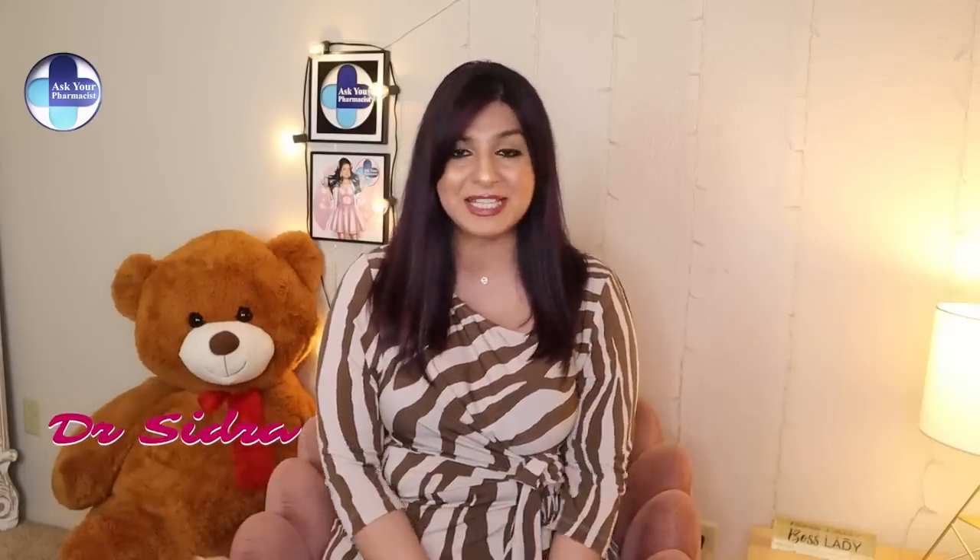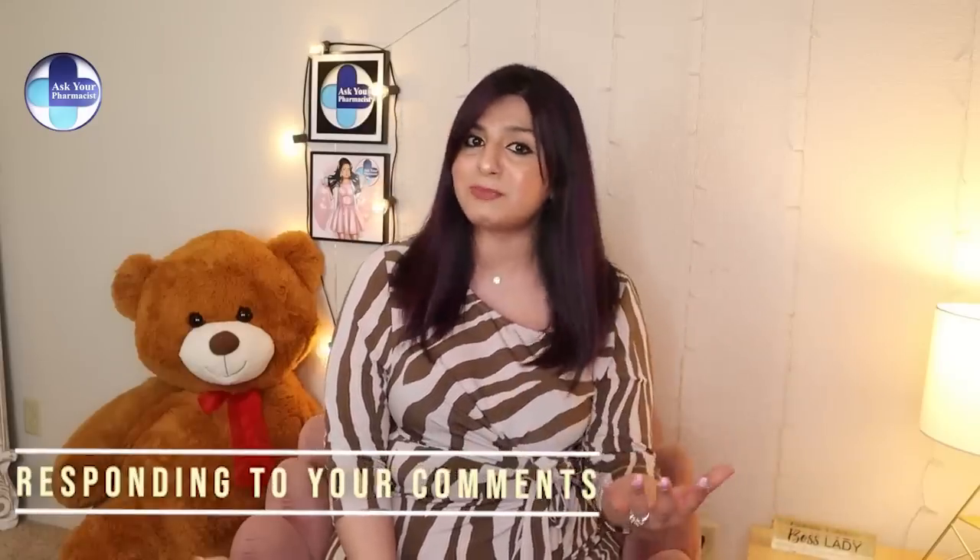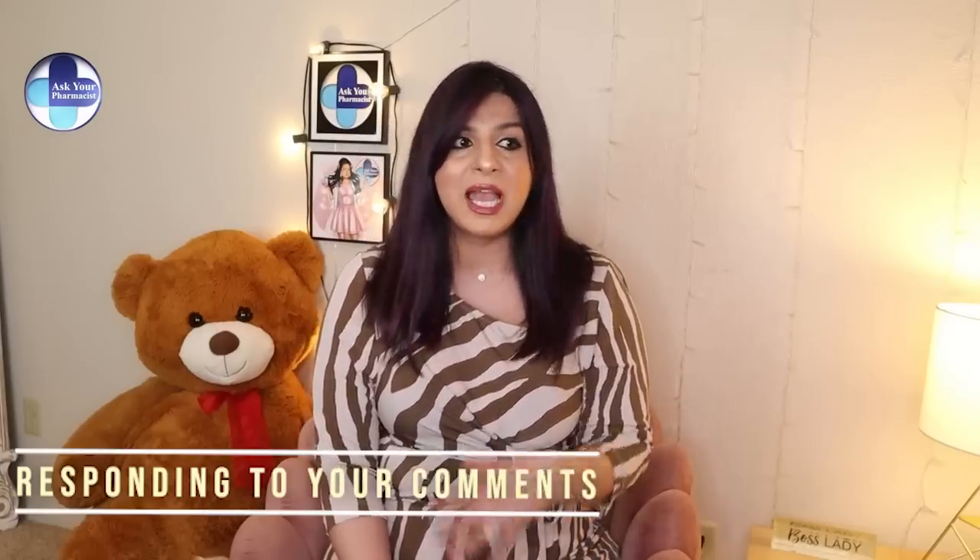Hey everyone, this is your pharmacist Sidra, and welcome to Ask Your Pharmacist. Today's video is the first episode of responding to your comment series. I love reading your comments and answering your questions. Sometimes I get the same questions asked over and over, so I thought why not start a series where I respond to your questions in a video. Many of my videos have actually been born out of suggestions I get directly from you, so I am super excited to start this series.